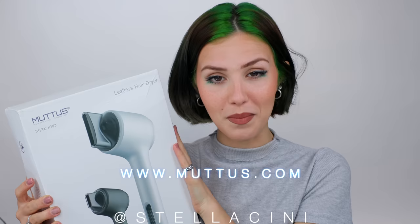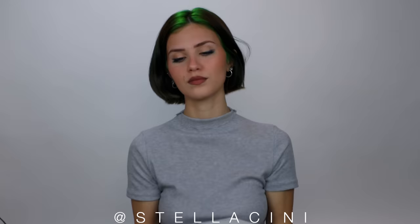They have one of which is this beast of a hairdryer — the Mattis M12X Pro supersonic leafless hairdryer. I feel like I'm one of those review channels that reviews all the latest gadgets and compares and contrasts. Today I'm going to be showing you how I get the best at-home blowout with this incredible hairdryer. Obviously any hairdryer will work, but this one's cool.